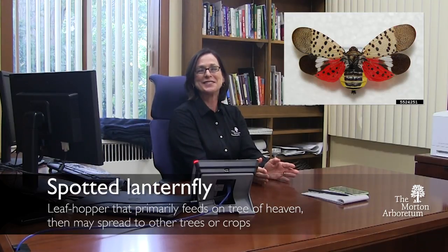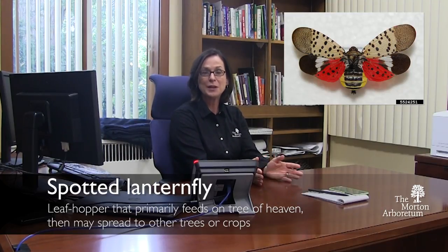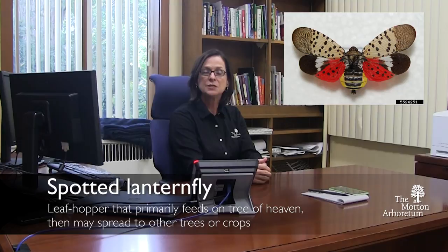This pest is a generalist. It goes after our grapes, it goes after stone fruits — but it doesn't go after the grape or apple itself, it goes after the vines. So when you start to lose those vines, that agricultural impact is highly significant.